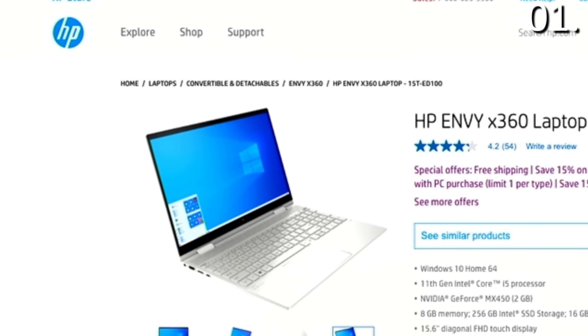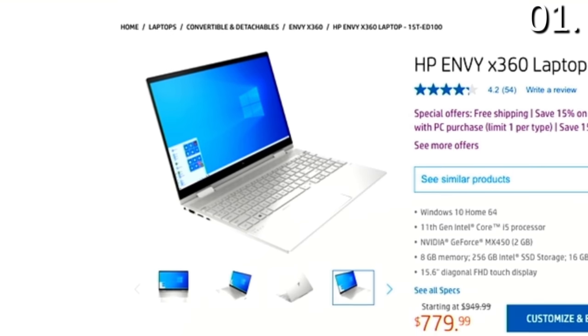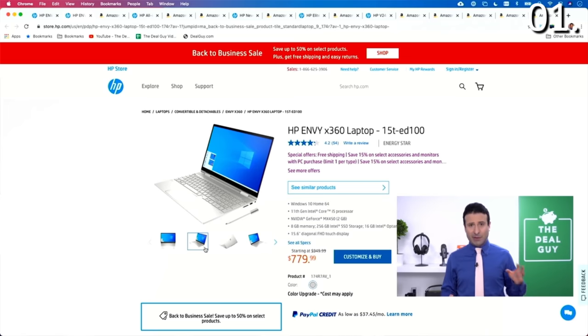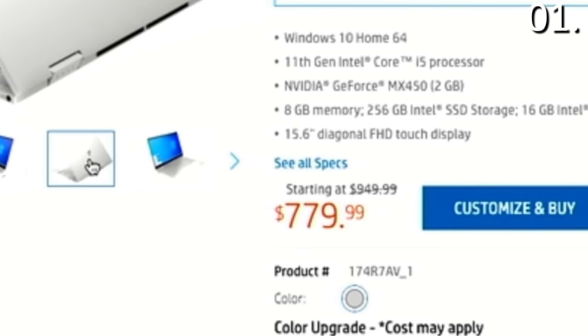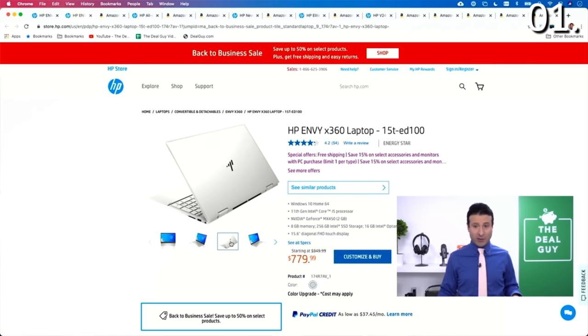On the higher end of the HP laptop today, this HP Envy 360 folds down and has a stylus, so you can use it kind of like a tablet. It's got a beautiful, vibrant 15.6-inch HD touchscreen display, an NVIDIA graphics card, 8 gigs of RAM, and a 256-gig solid-state drive — beautiful specs. And again, $780 down from $950. So on either laptop in the number one spot, you're going to be doing well.